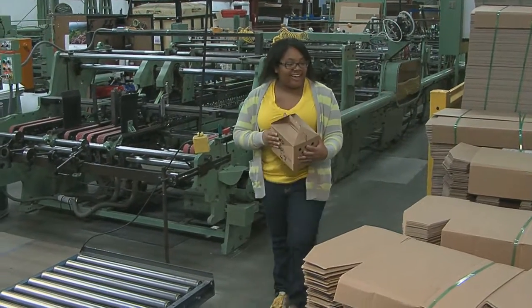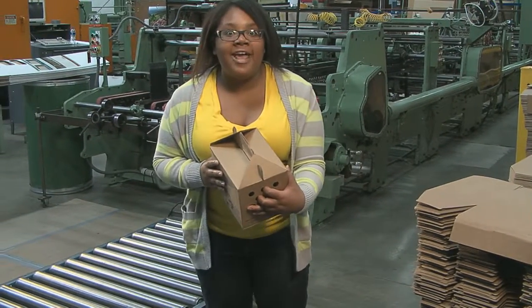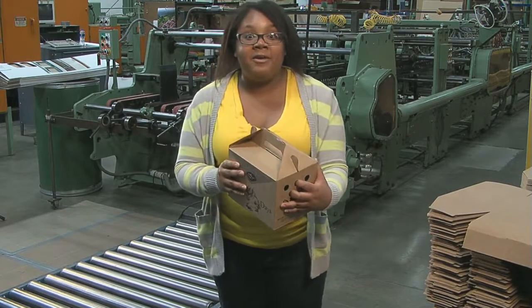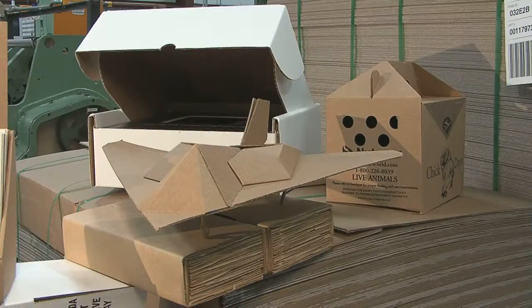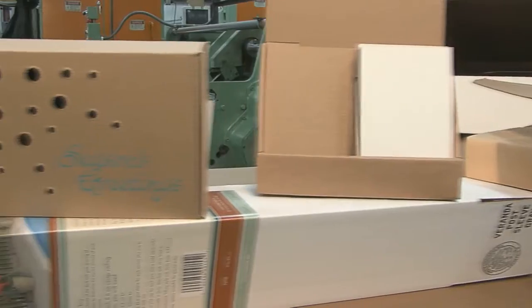Wow! That's a lot of cardboard. Hi, it's Shardé. This morning I'm at Hawkeye Corrugated Box Company. They produce and design boxes for every kind of product imaginable, from these funny-looking little boxes to huge boxes big enough to fit a car.